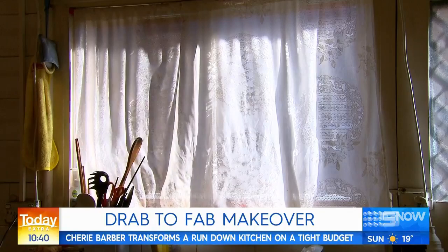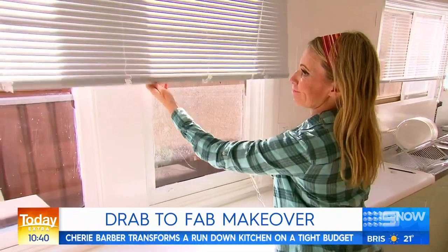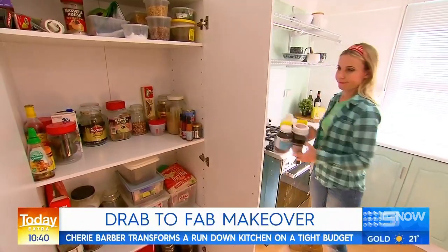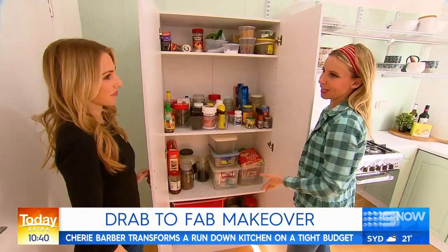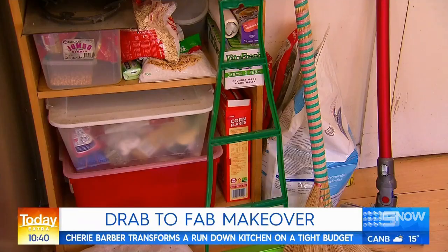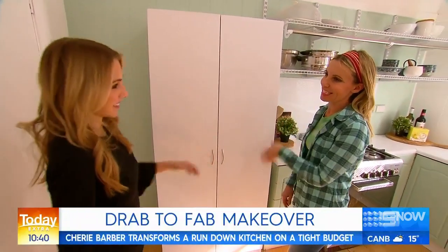The old curtains have been replaced with some custom Venetian blinds. Cherie has also found a practical pantry solution. They had an old bookcase and all their pantry stuff was exposed — it wasn't very attractive. Food products are not a styling item, so close the doors and get them in a pantry. Every kitchen needs a pantry.